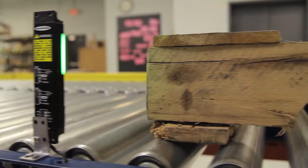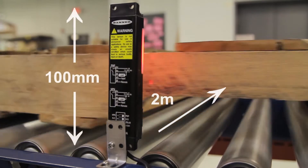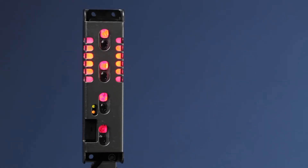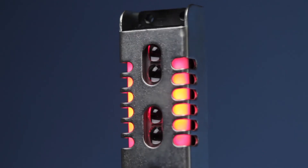With 4 beam sensors, the PVD has a detection height of 100mm with a scanning range of 2m. Its highly visible red and green LEDs clearly indicate operational mode, and heavy duty metal brackets make a durable, protected sensor.